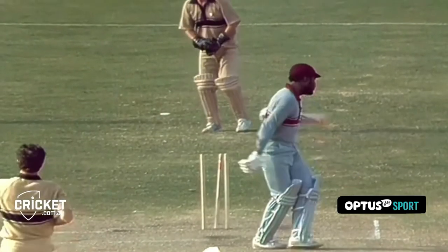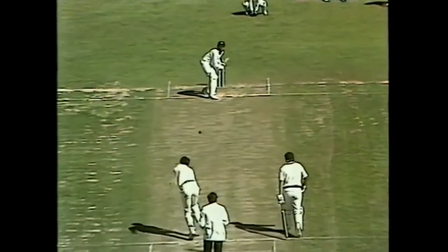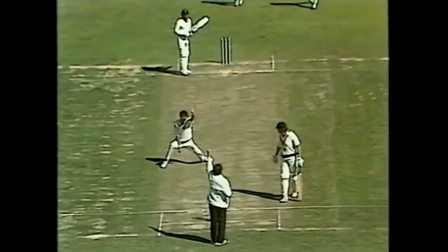He's out. Got him. Holding to Alan Border. Appeal again for LBW. Appeal again. 300 test wickets for Richard Hadley.